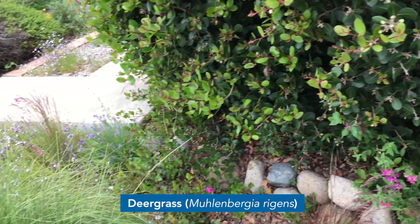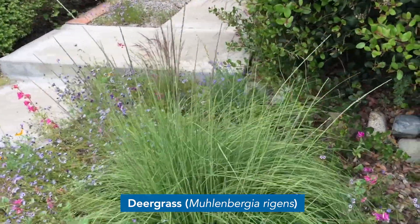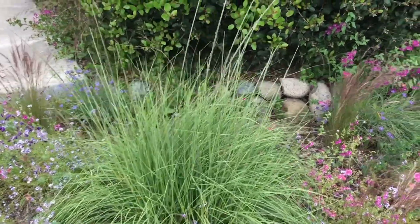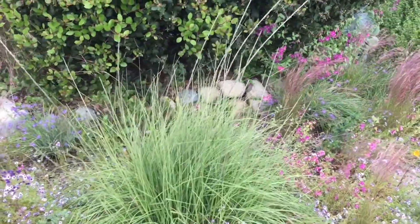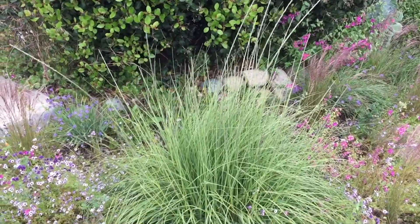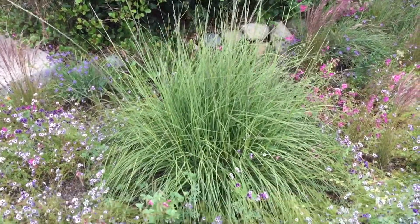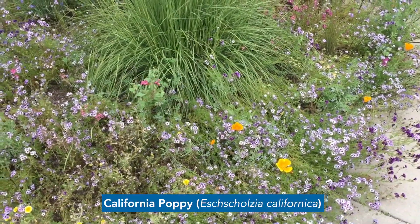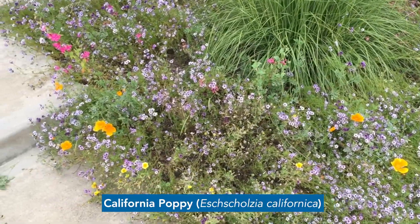Over here we have deer grass. You can see it's a beautiful plant that has these nice long grass flowering stalks. Native Americans actually used these flowering stalks to make baskets. And some of the wildflowers here include the California poppy — that really nice orange flower which is our state flower.